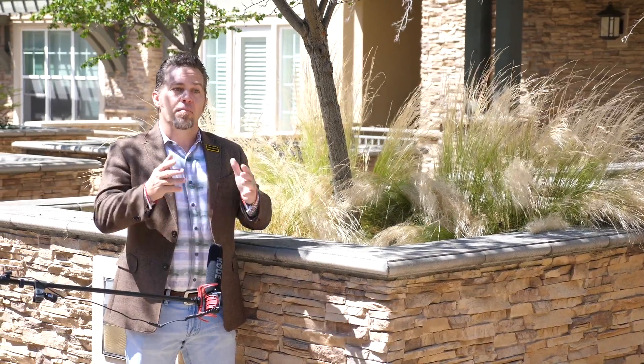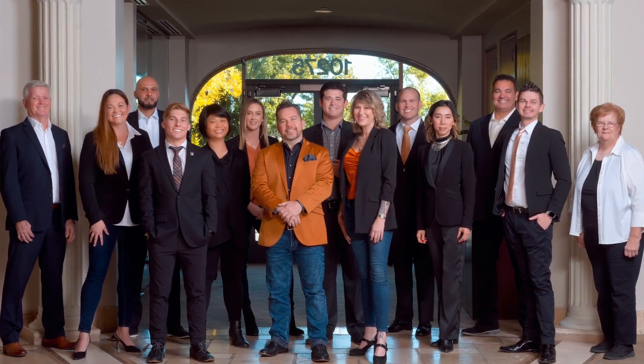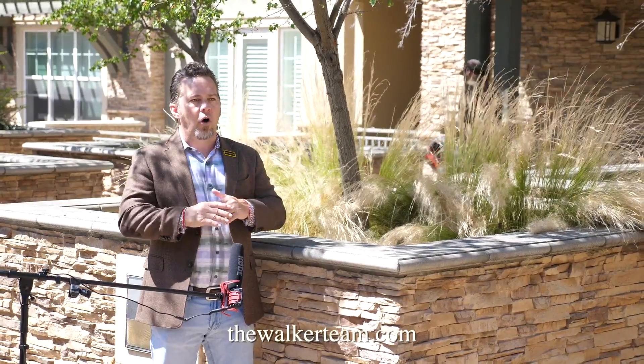Add this stunning home to your must-see list. I'm Keith Walker. We have a team with a wide range of every background, generation, and language here to help you. Message us today for a private virtual tour or a showing following all of the safety protocols. Thank you and stay safe.